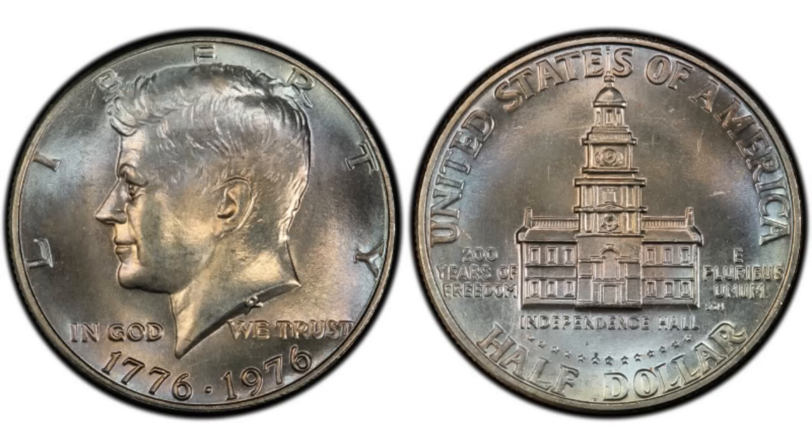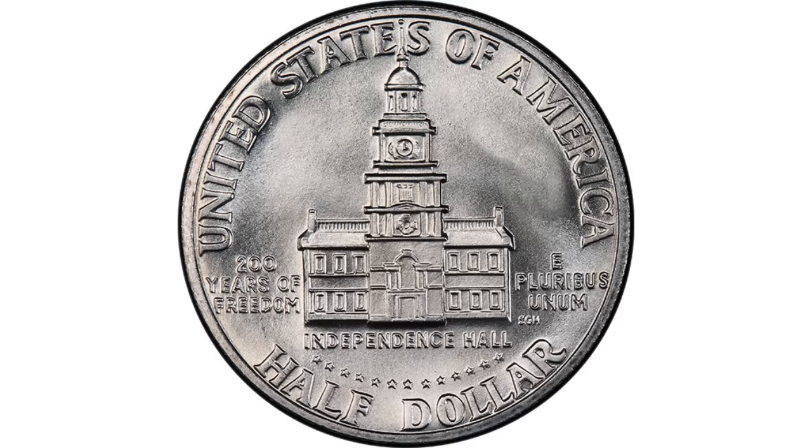The dime, nickel, and penny will have 1975 on them if they were made that year. The reverse of the half dollar features a symmetrical front view of Independence Hall in Philadelphia. It was built in 1753 and served as the meeting place of the Second Continental Congress and the Constitutional Convention. Both the Declaration of Independence and the United States Constitution were signed there.